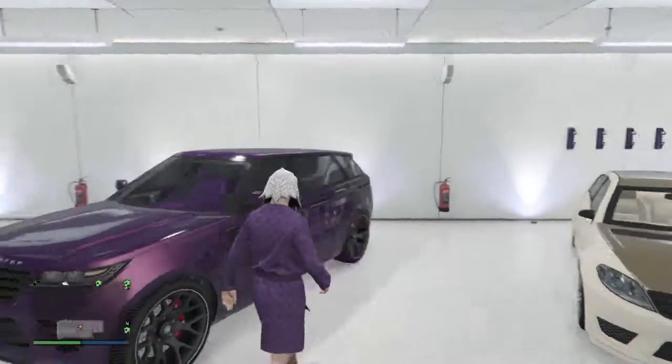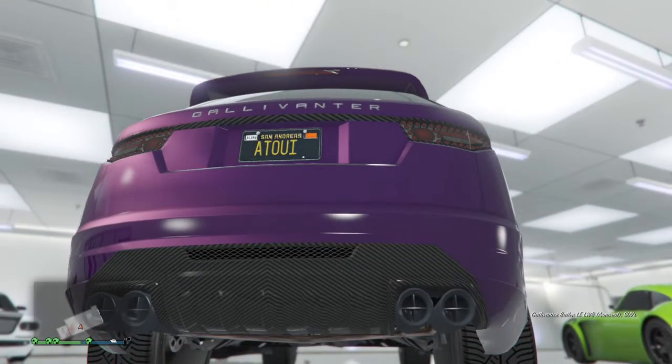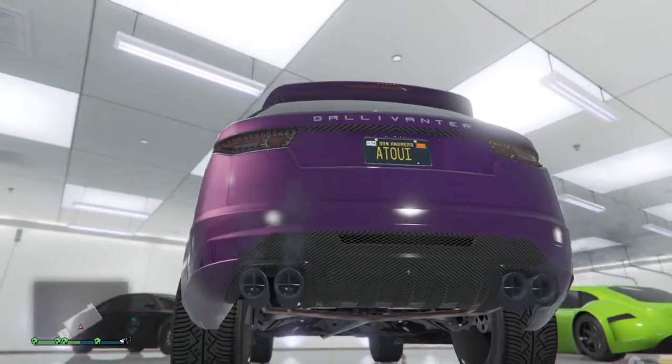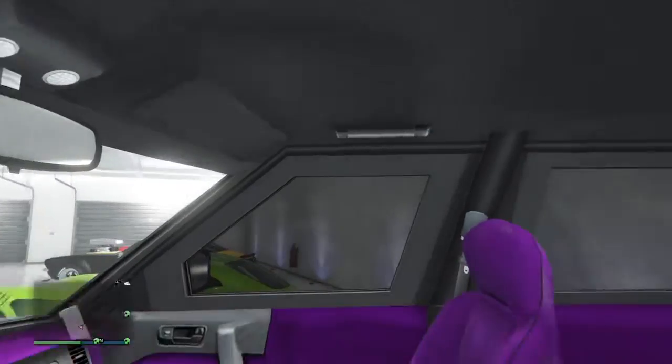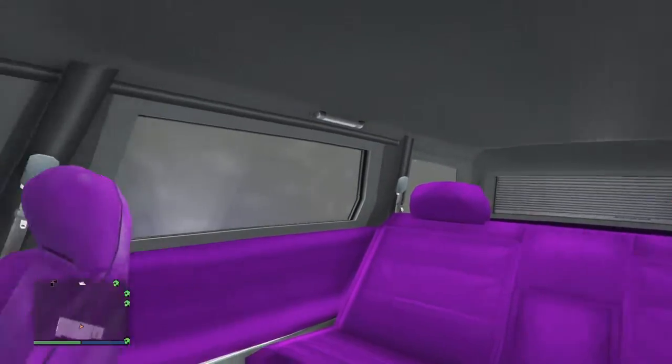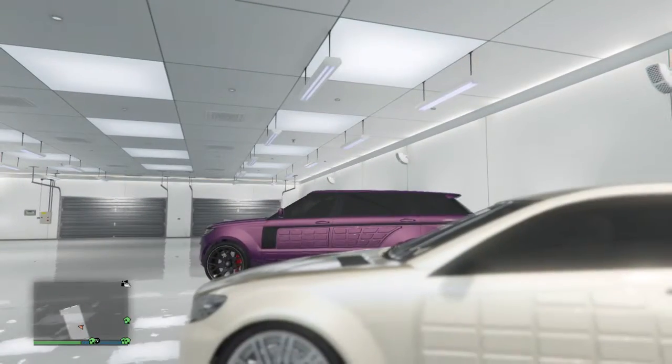Let me show you the exhaust on this — I think it sounds pretty cool for an SUV. Yeah, really muscle-type exhaust. The interior is pretty nice — it's a nice purple that matches the exterior. Really nice vehicle.